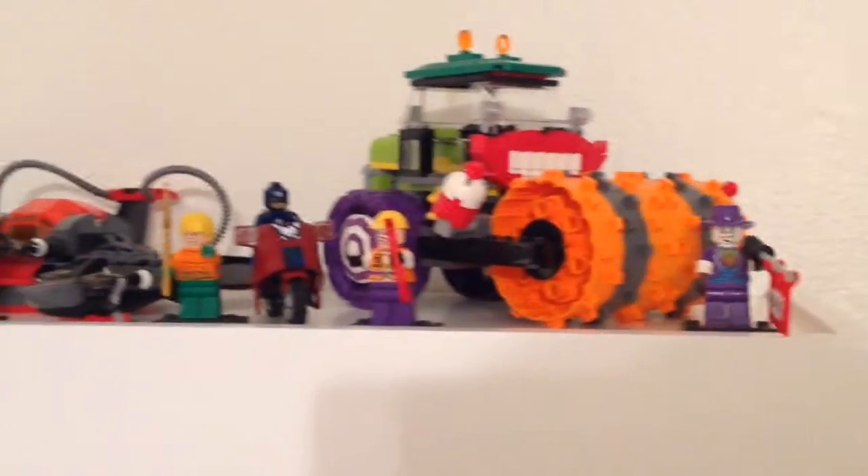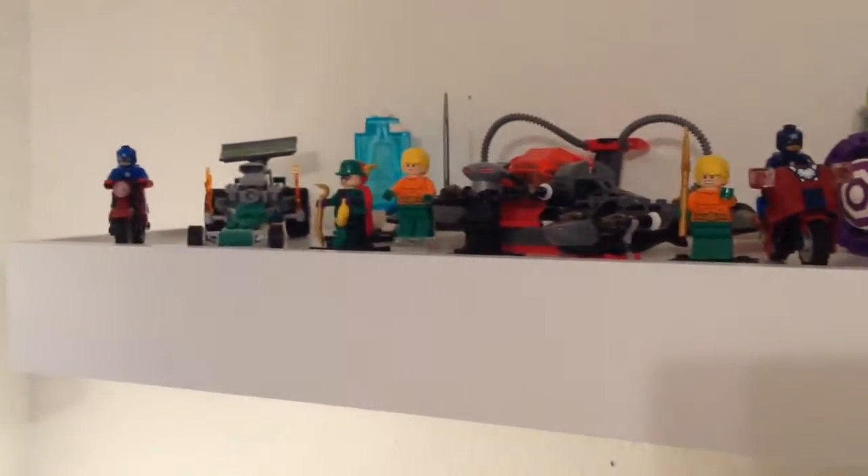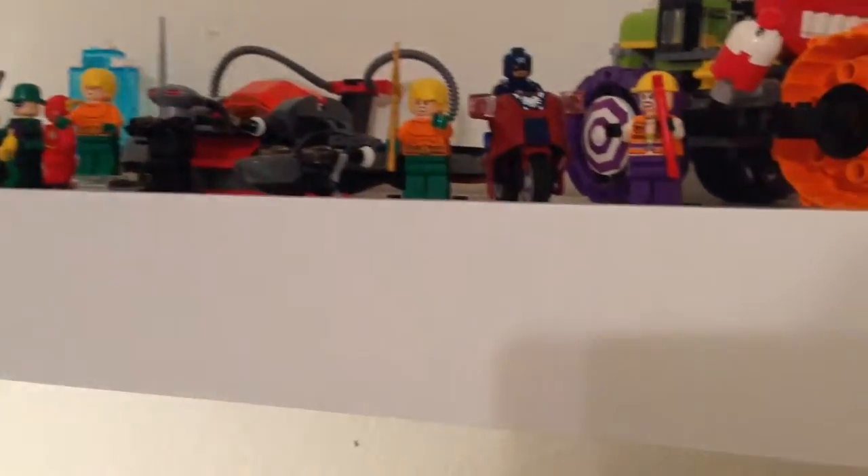Up here is the Joker Steamroller, Captain America, and then the Deep Steam Engine, and then some more figures, and then we have the Riddler car, and then Captain America. I realize Captain America is out of place there since it's all DC, but it's the best place I could find for them.